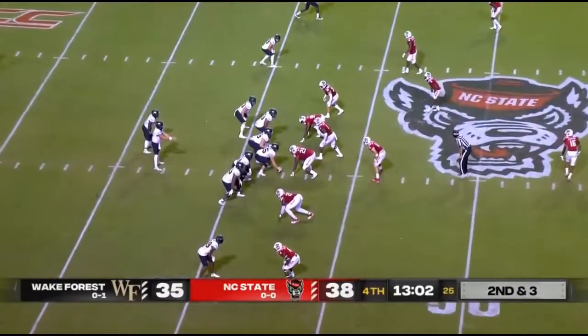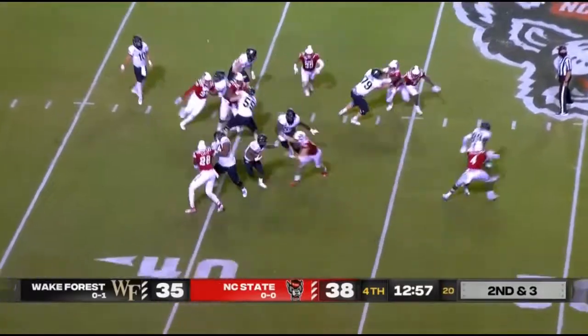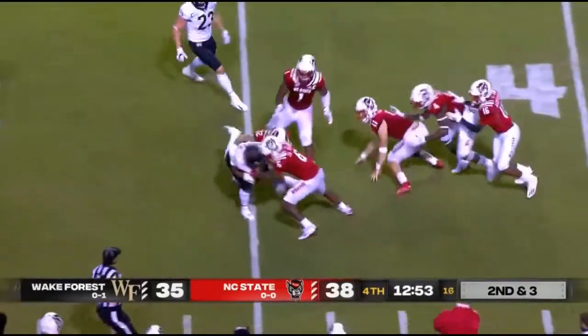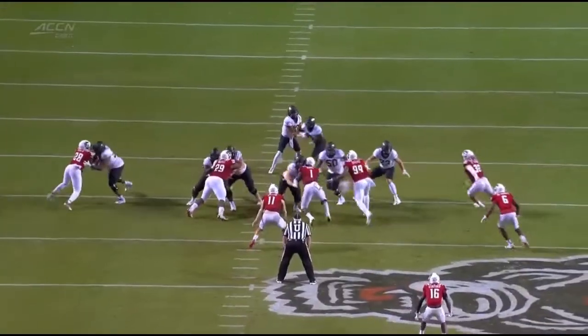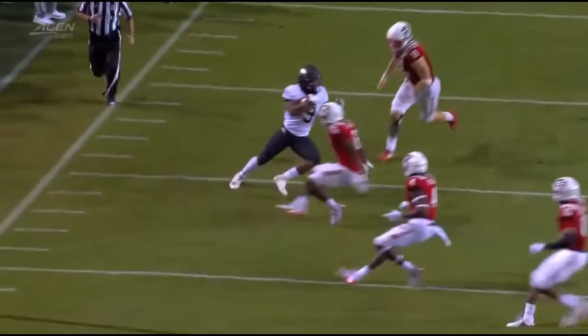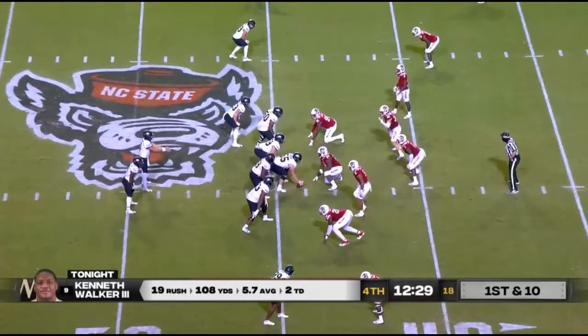Three-point lead here for the Wolfpack early in the fourth, and Wake is going to throw it again to try and lead his team to victory tonight. Both really interesting stories at the QB position coming into this game. Walker gets free of one man, slips one tackle, slips another — 14 yards on that carry. His patience, but also just the speed — decided to hit the hole and outrun the angle of Payton for two touchdowns.